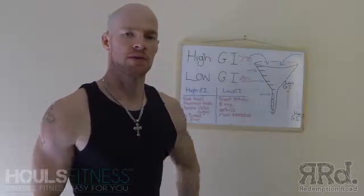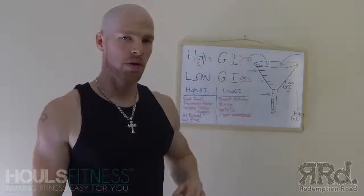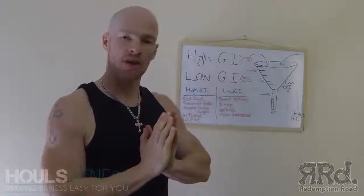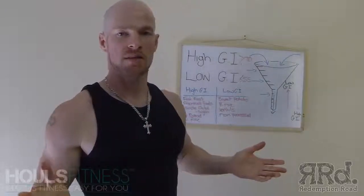Hi guys, Hulz here from Hulz Fitness. Another video, a quick one. I'm actually going to touch on GI, Glycemic Index.